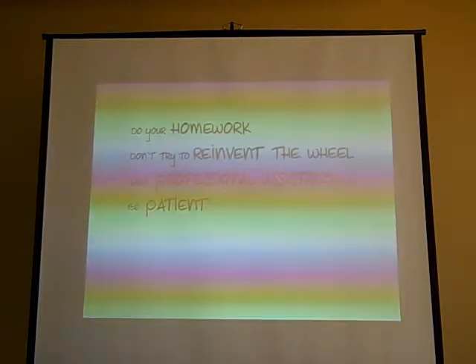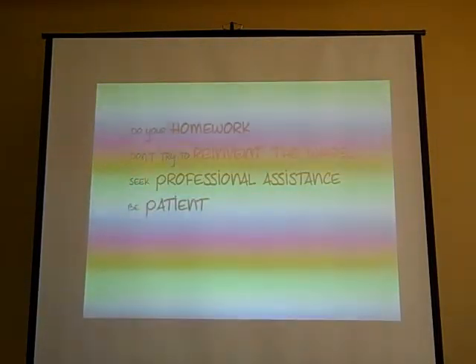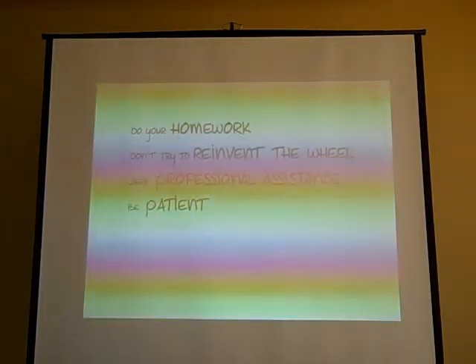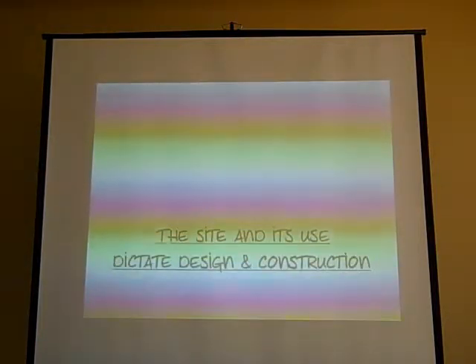Seek professional assistance — there are a lot of us out there that have actually done this and know what we're doing sometimes, and we're more than willing to offer assistance. The big thing is be patient. This is not something you can do overnight — government's involved, citizens are involved, so it's going to take a while to get everything worked out. The site must dictate the design and the construction. There is no such thing as a template because each site is different, and the construction techniques and materials are going to be different.